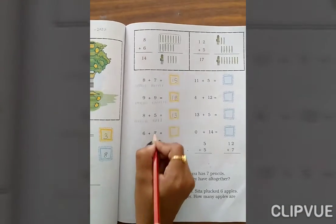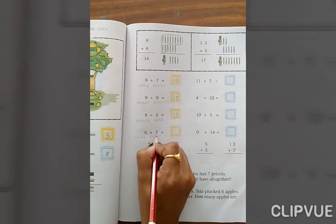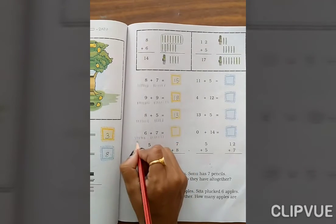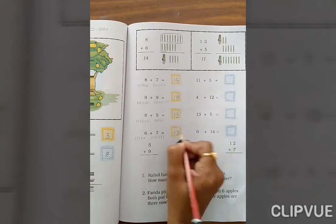6 plus 7. Count 1, 2, 3, 4, 5, 6, then 1, 2, 3, 4, 5, 6, 7. Total: 6, 7, 8, 9, 10, 11, 12, 13. The answer is 13.